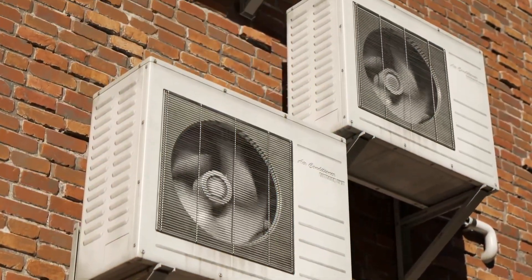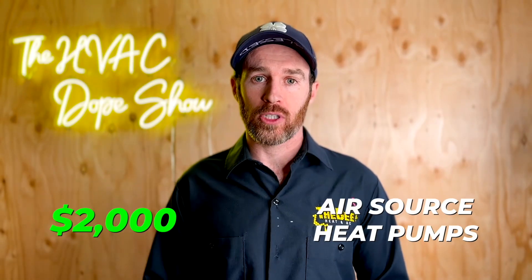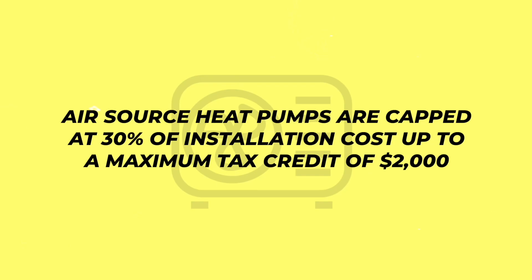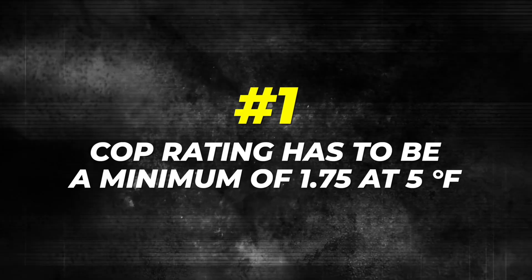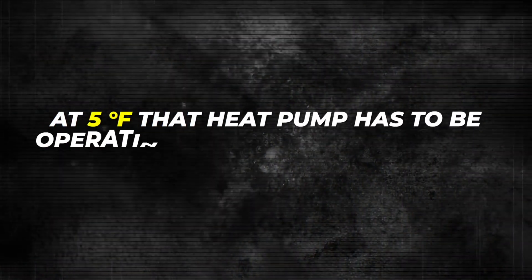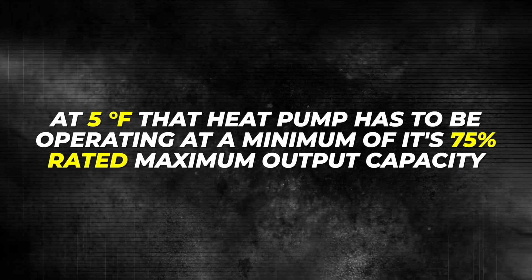In order to qualify as a cold climate heat pump, there are certain ratings the heat pump has to have. This is for things like the Inflation Reduction Act tax credit, which is $2,000 on air source heat pumps. Geothermal heat pumps qualify for up to 30% of installation costs with no cap, whereas air source heat pumps are capped at 30% up to a maximum of $2,000. Number one is the COP rating — coefficient of performance — which has to be a minimum of 1.75 at five degrees Fahrenheit. In addition, at five degrees Fahrenheit, that heat pump has to be operating at a minimum of 75% of its rated maximum output capacity.